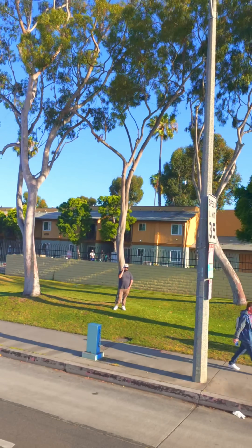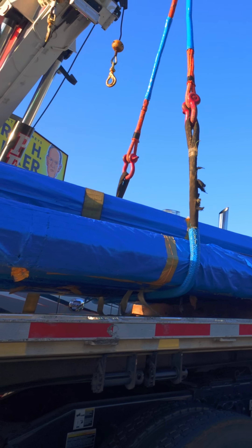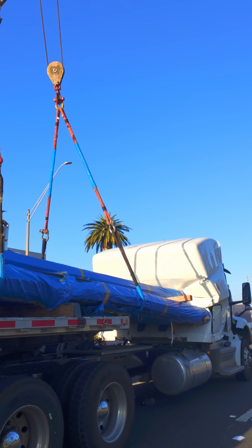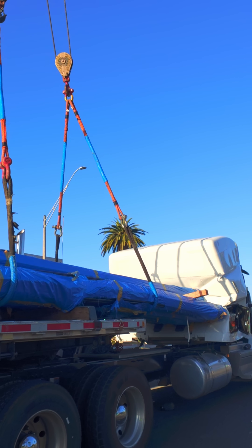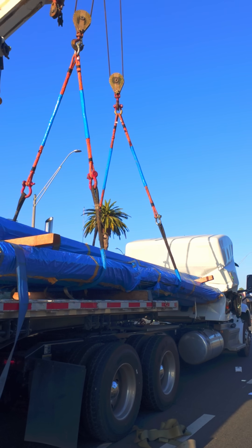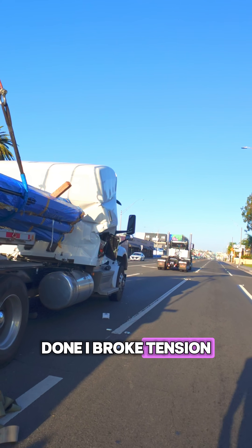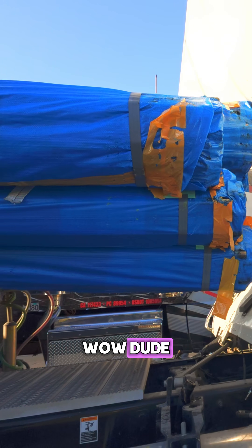They're good to go through now. Now this part's always tricky because of how wedged it is in there. Done. I broke tension. I broke tension. Wow, dude. Wow!